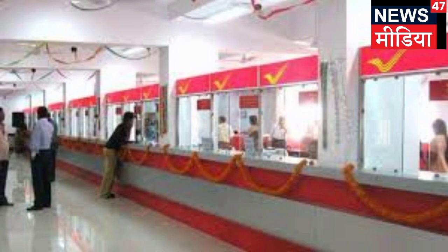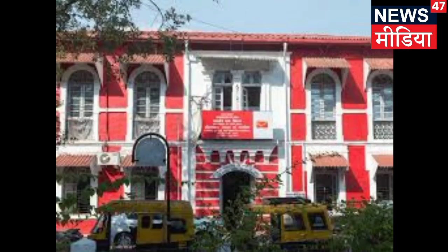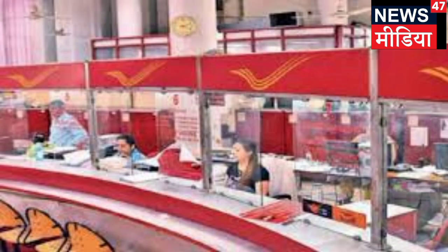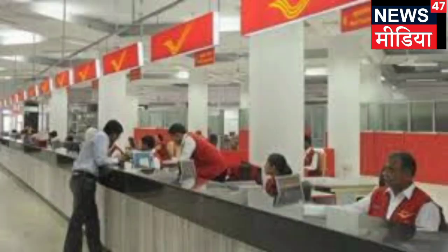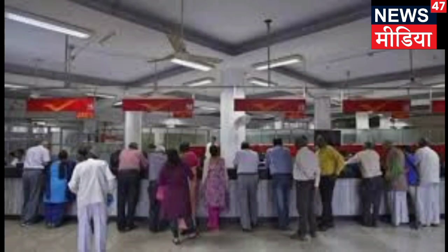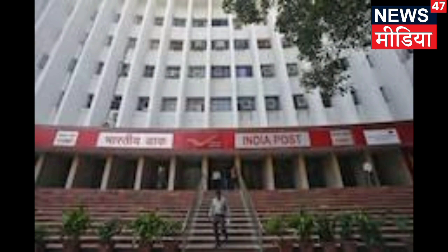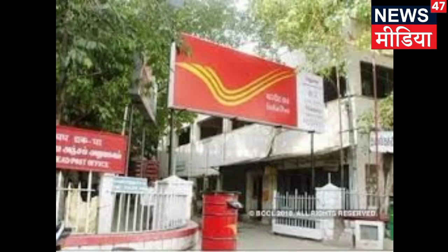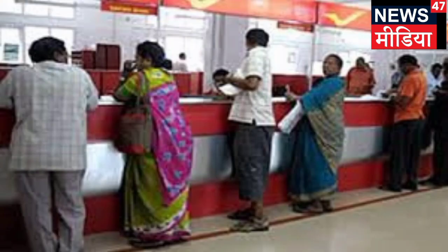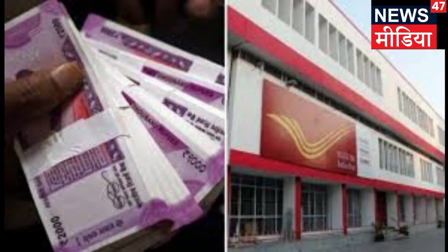Regarding the opening of a basic saving account by an individual who already holds a Post Office Saving single account: the basic saving account was introduced via GSR No. 257 dated 9th April 2021 through an amendment in the POS Scheme 2019. As per the POS Scheme 2019, only one account can be opened by an individual as a single account. Since a basic saving account is a separate type of account under subparagraph 3 below subparagraph 2 of paragraph 3 of POS Scheme 2019, it is clarified that an individual may open a POS saving single account in addition to a basic saving account, and vice versa.